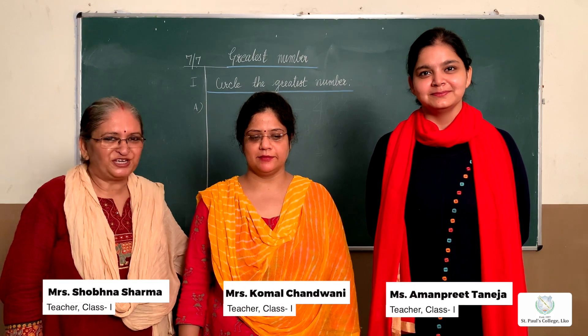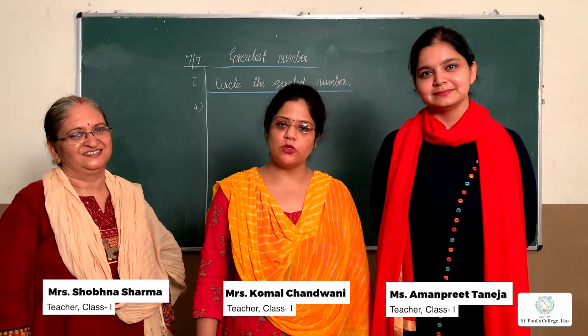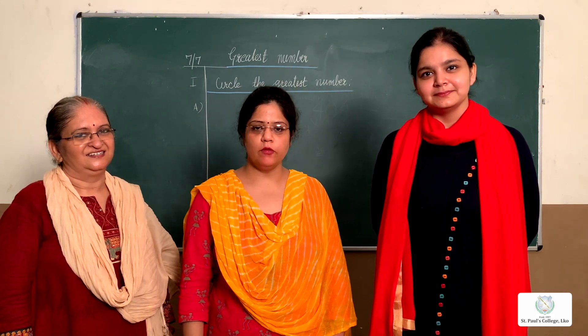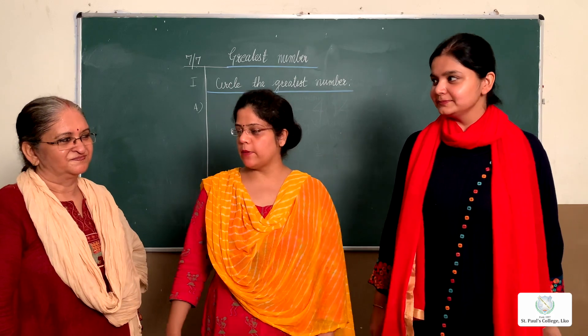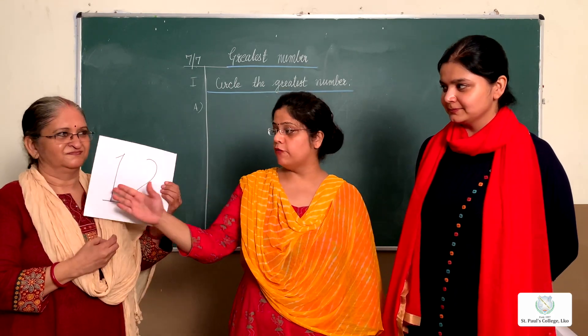Good morning children, how are you? Hope you are staying safe at home. Children, today we are going to study about the greatest number. Now we will start — show me your number, children.